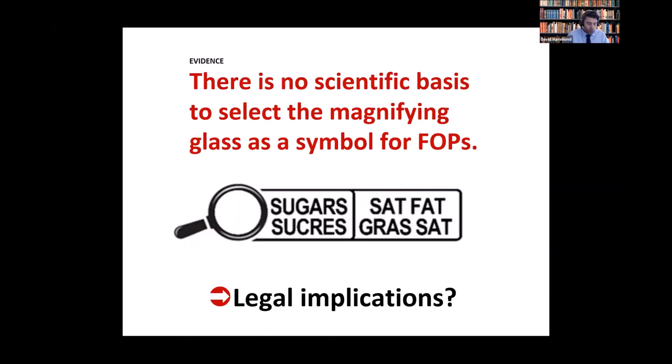Overall, I have no doubt concluding that there is little or no scientific basis for selecting a magnifying glass symbol for FOPs. While there are dozens of studies on octagons and their impact on consumer behavior — including real naturalistic studies in countries like Chile — there's almost no published literature on the magnifying glass other than what I've shared today, which shows that it's less effective.